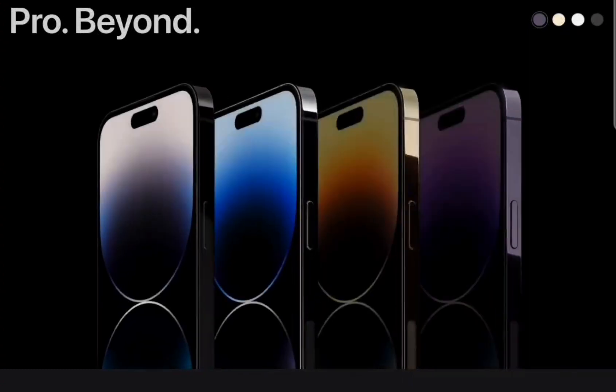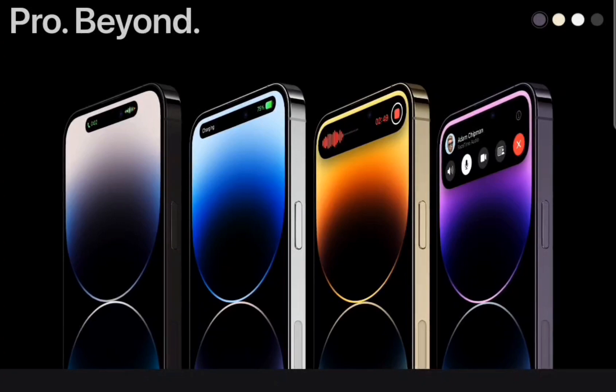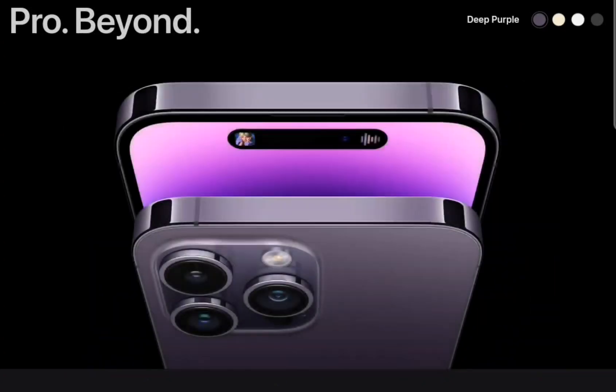It also has ultra-wideband UWB technology, supports Wi-Fi 6, Bluetooth 5.3, and NFC, and has various sensors.